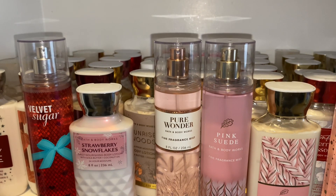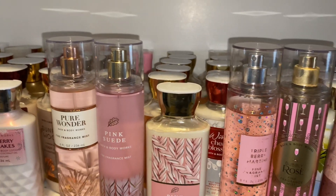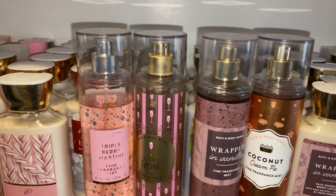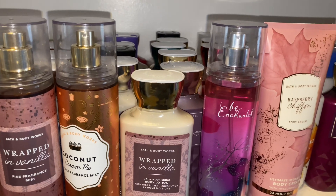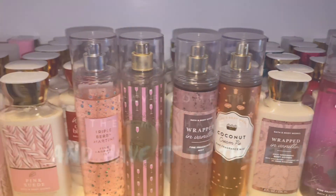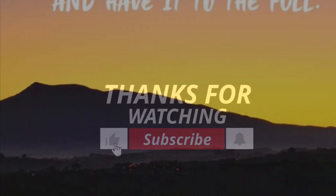So that is it for this amazing, sweet, Valentine's Day inspired combinations video. I hope you guys enjoyed it. I hope you tried some of these combinations. Leave a comment down below, hit the like button, and please do subscribe. And I will see you guys in my next one. Bye guys!